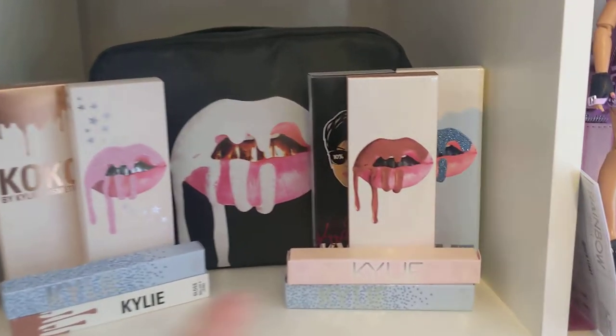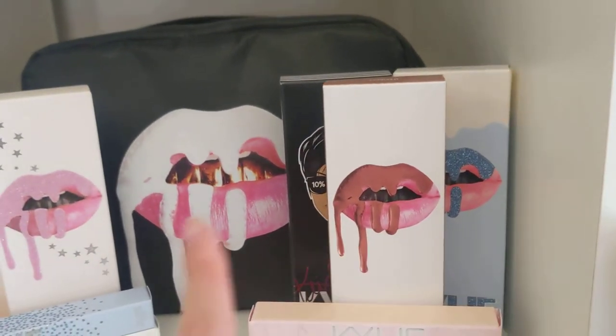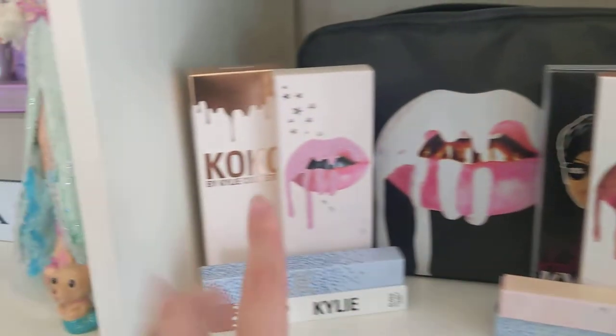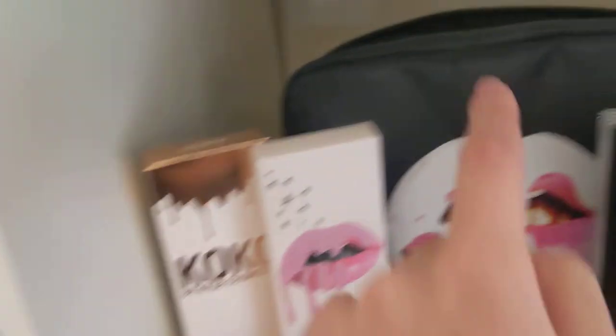They're all from my favourite collections. This one was a Christmas collection, and this is like the classic exposed packaging — she's since changed the packaging. This is so nostalgic to me, like so peak 2014, 2015, 2016 era. Another Christmas collection, the Coco collab, and then I have some more of them in here — from an old birthday collection and stuff like that.